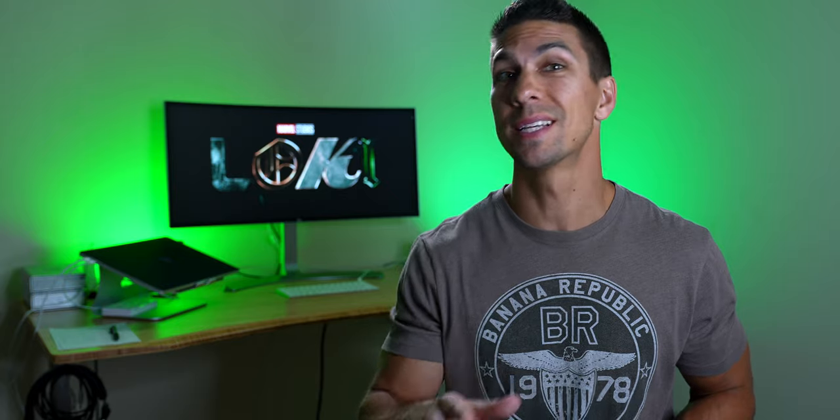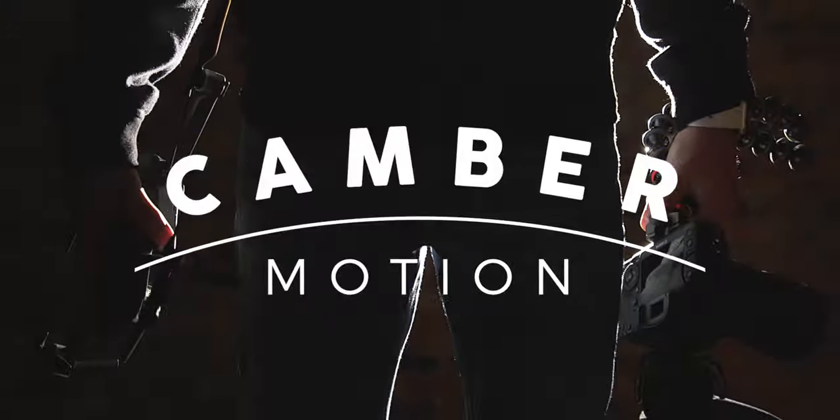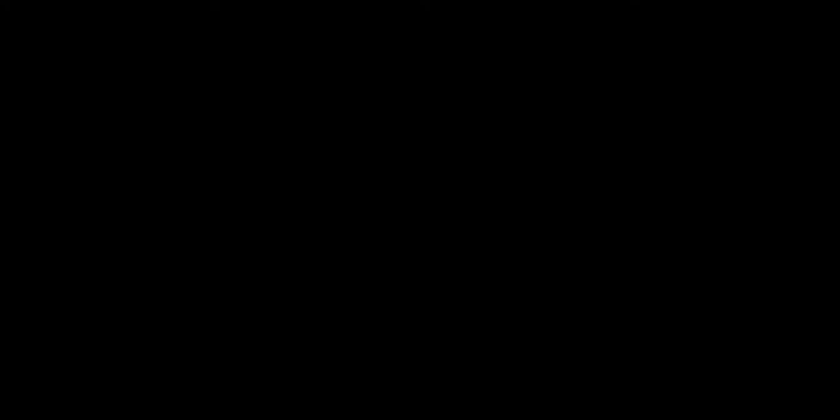So let's take a look at the first episode of the new Disney Plus show Loki to see a simple lighting trick that you can do with a single light to make your videos look more cinematic. Hey everyone, Camber here showing you how to use your camera to make good videos. And today I'm going to show you a simple lighting trick that I have seen time and time again in movies and shows that will instantly improve your videos.